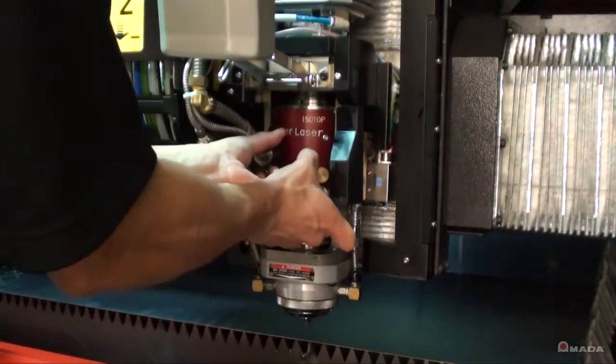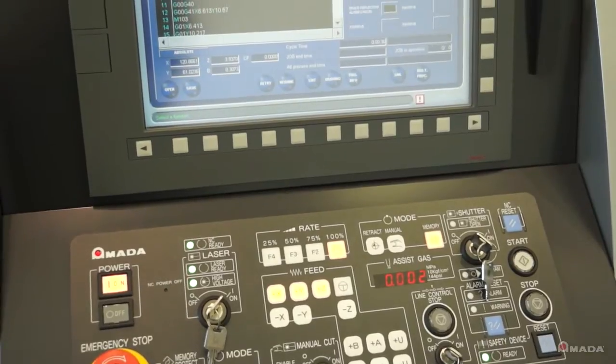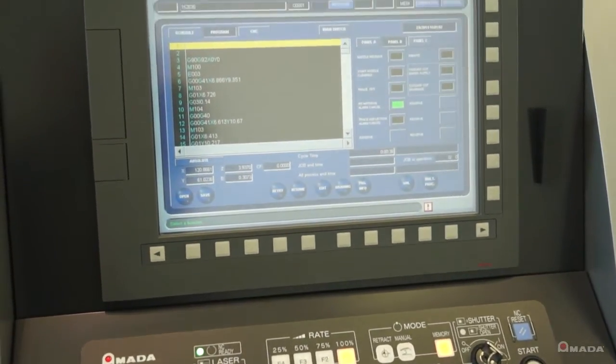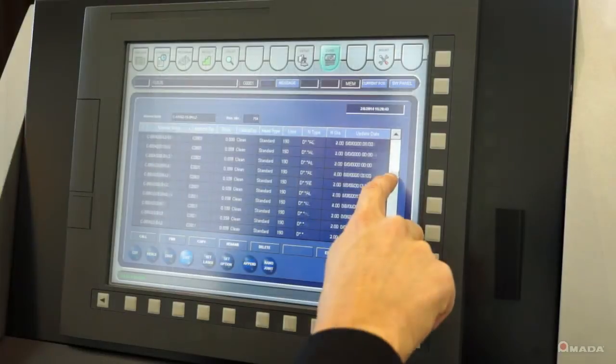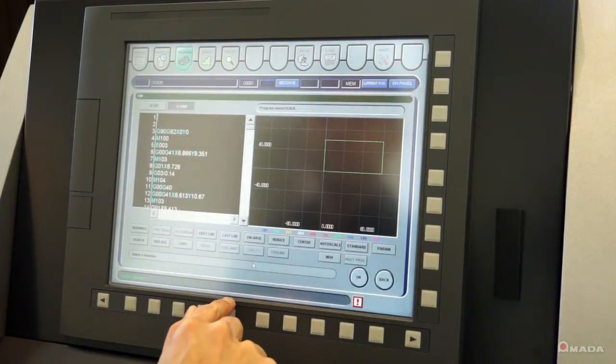No tools are required for the plug and play cartridge. The FLC-AJ is equipped with a Fanuc 31-IL controller, which is two times faster than the previous version. This controller will hold 1,000 material libraries and reads ahead 30 blocks of code.